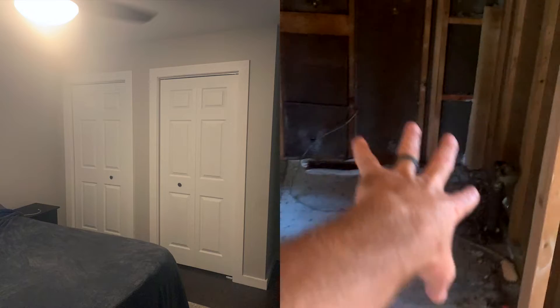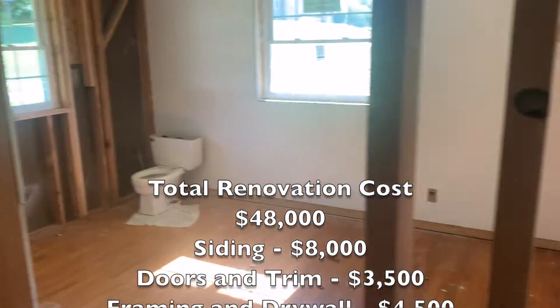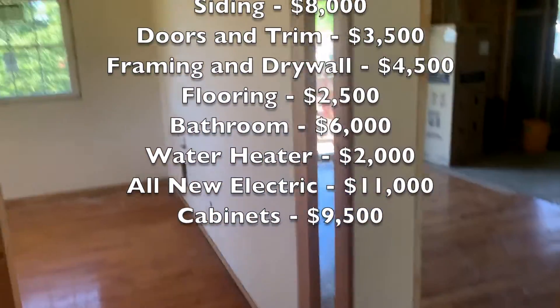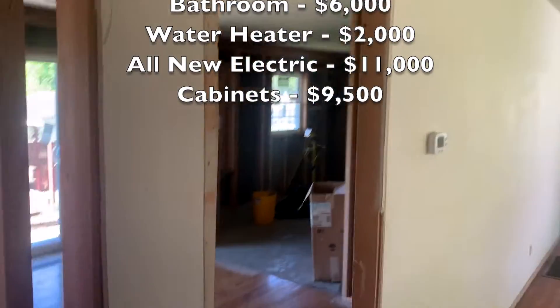These are the bedrooms — all this drywall is getting put back. It's going to have two bedrooms, and then he's going to have a brand new bathroom from start to finish. Using the makeover mortgage process, he's rolling all of these costs into the mortgage.